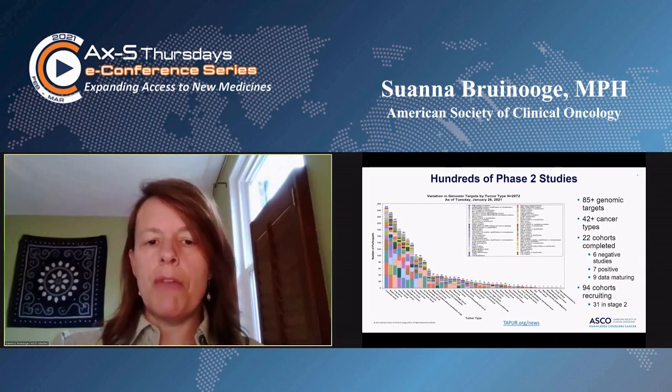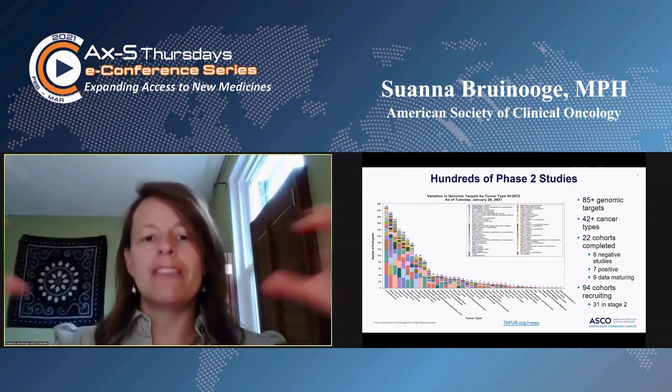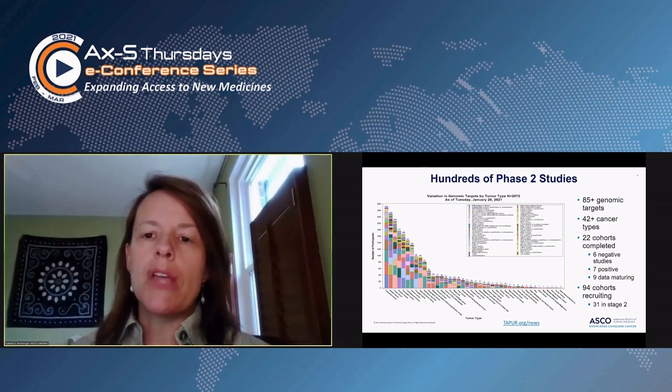This is really hundreds of phase two studies hanging on a single platform design. This is really the best way to have a robust design.